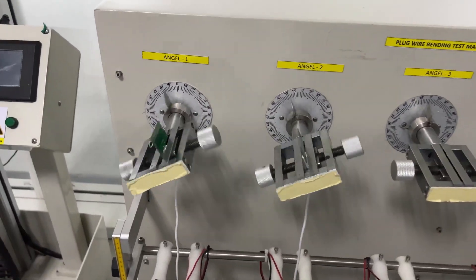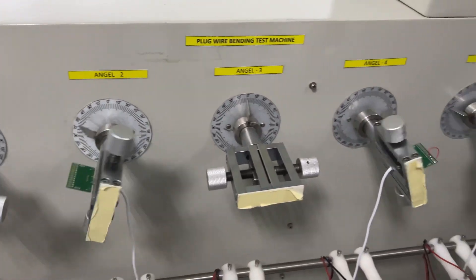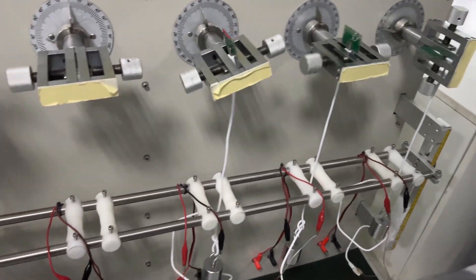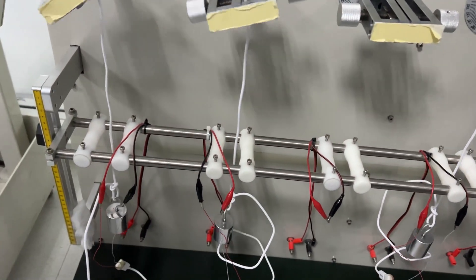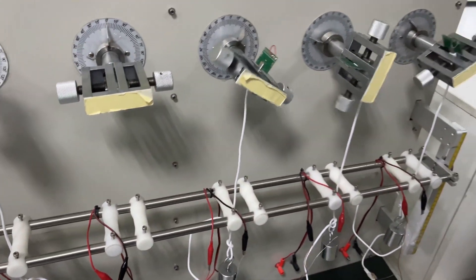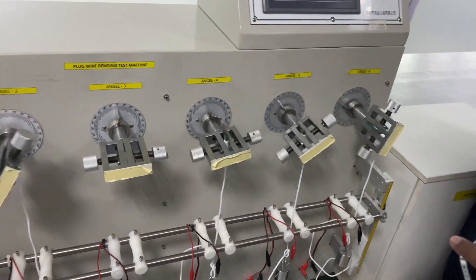This is the charging port plug wire bending test machine. Different weights are placed onto the charging port plug wire to simulate stress, and then it is rotated to see if any damage occurs to the charging port under weight-bearing conditions.